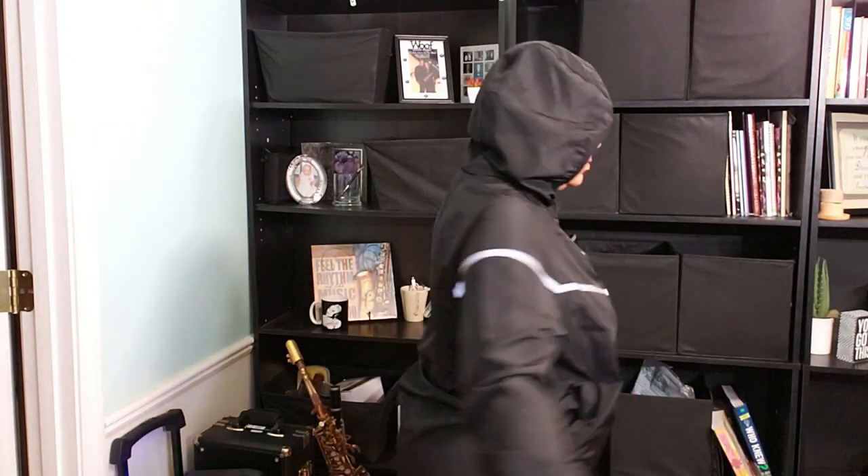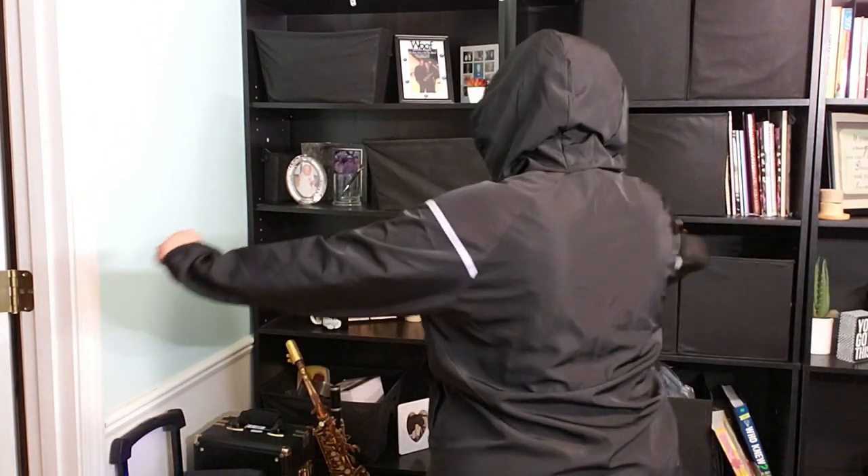Yes — pockets! Because where else are you going to stash your phone, keys, or other essentials on a rainy day? Lazog nailed it with easy-to-access pockets. And if you have questions or need help, their customer service is top-notch.